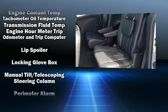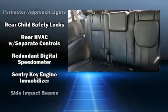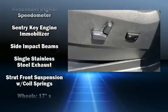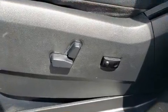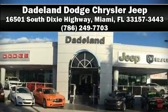A Carfax History Report provides you peace of mind by detailing information related to past owners and service records. Our sales staff will help you find the vehicle you've been searching for. Come on in and take a test drive.